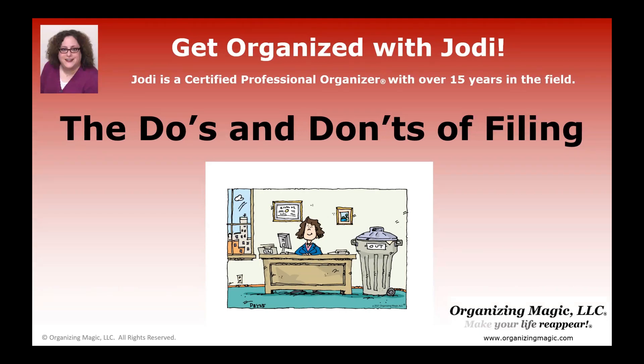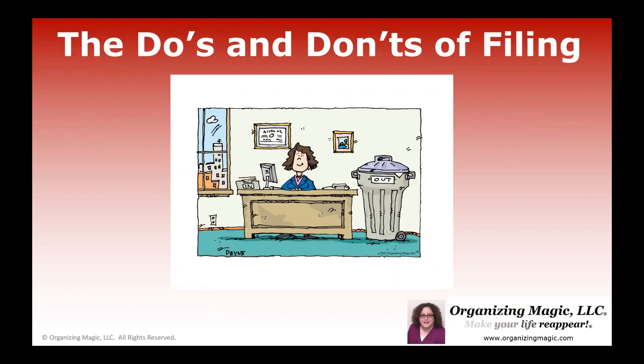Is a decent filing system just not in your wheelhouse? Well, you're in luck because today we're going to talk about the do's and don'ts of filing here on Get Organized with Jodi. I'm Jodi Granok, a certified professional organizer with over 15 years in the field, and paperwork is one of my favorite types of organizing jobs. Today, we're going to talk about the do's and don'ts of filing, so let's get into it.